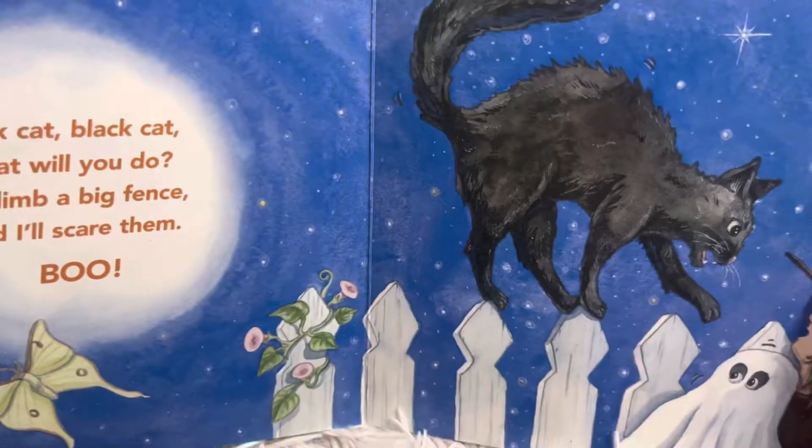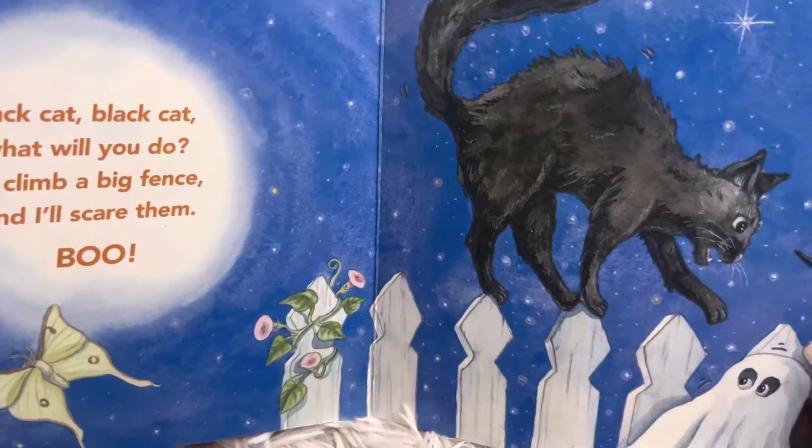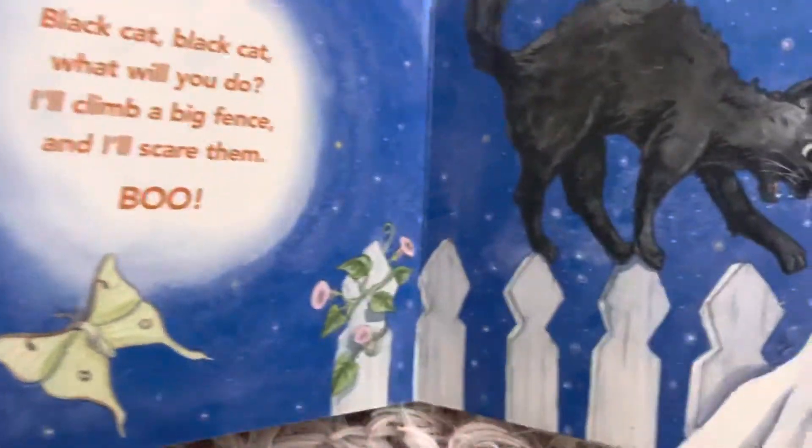Black cat, black cat, what will you do? Oh, I'll climb a big fence, and I'll scare them. Boo! I told you that cat looked a little bit naughty.